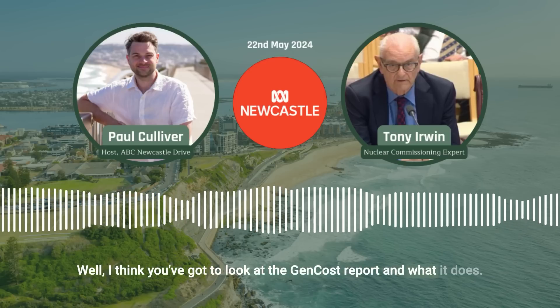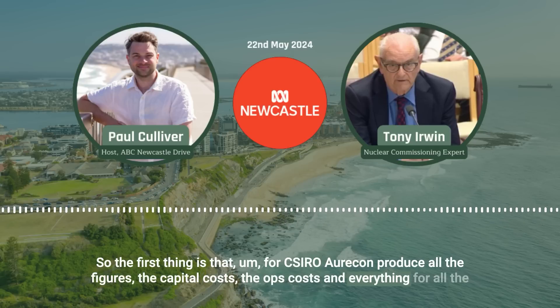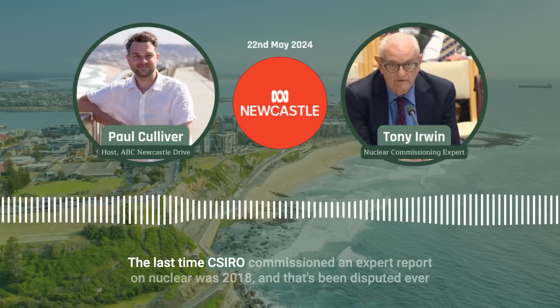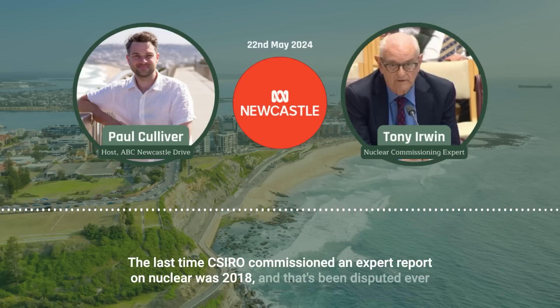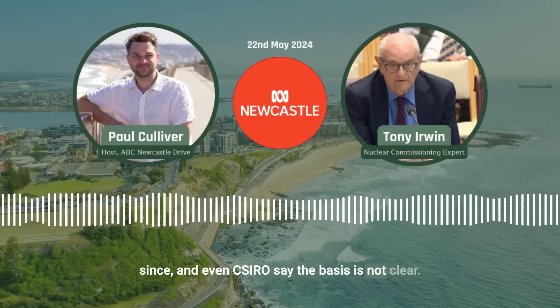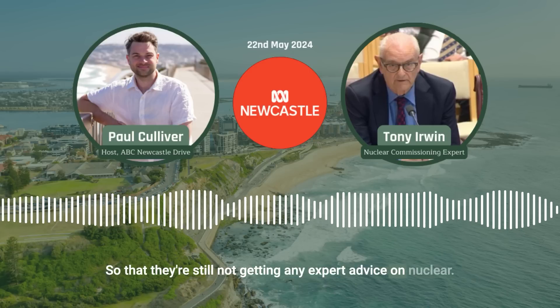You've got to look at what the GenCost report does. For CSIRO, they produce all the figures — the capital costs, the ops costs and everything — for all the technologies except nuclear. The last time CSIRO commissioned an expert report on nuclear was 2018, and that's been disputed ever since. Even CSIRO say the basis is not clear, so they're still not getting any expert advice on nuclear.